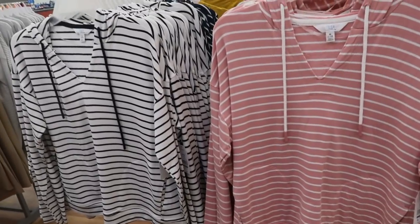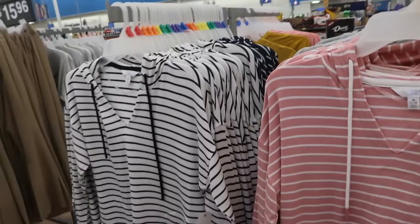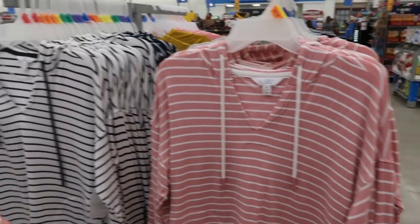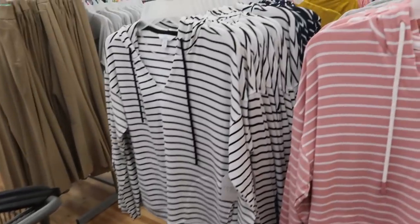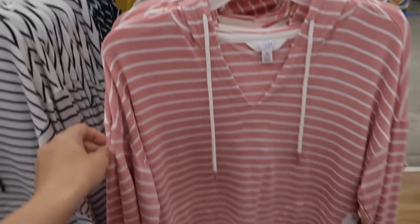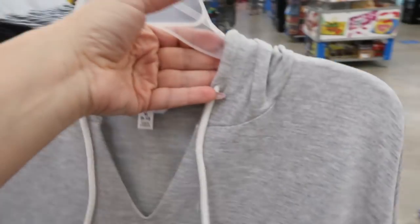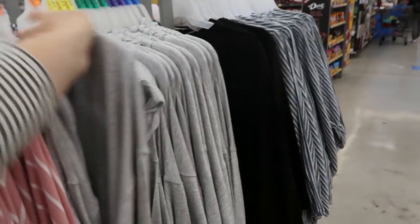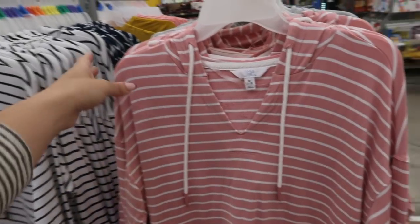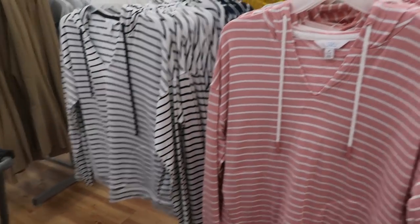I've shown you guys this hooded terry lightweight sweatshirt before — it's $14.98 — but I'm seeing some new colors. They have it in white, black and white, navy and white stripe, pink and white, and a solid gray. These are more of a boxy fit and do have pockets. Here's the medium — get your normal size if you want it oversized, size down if you want it more fitted.